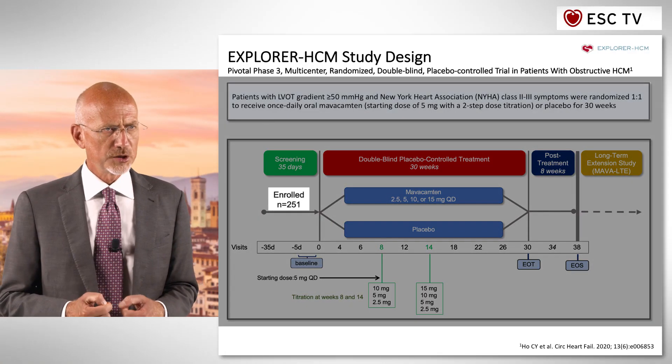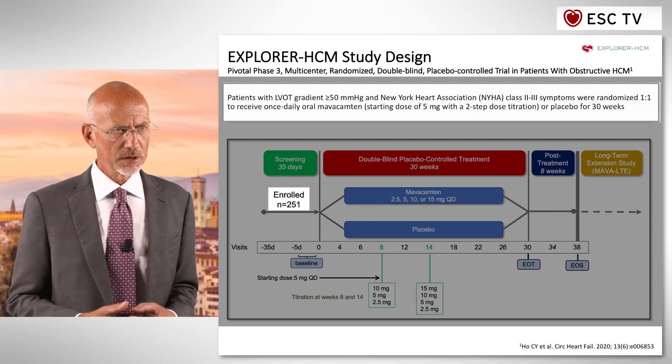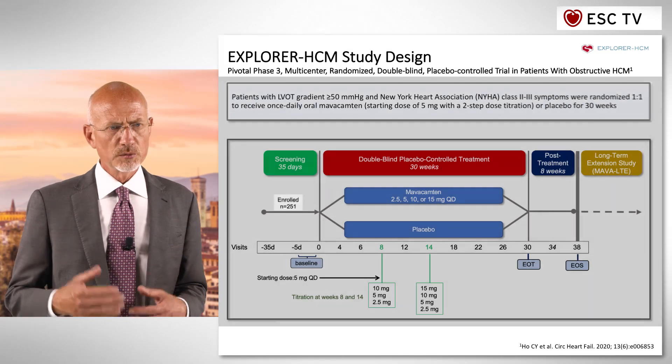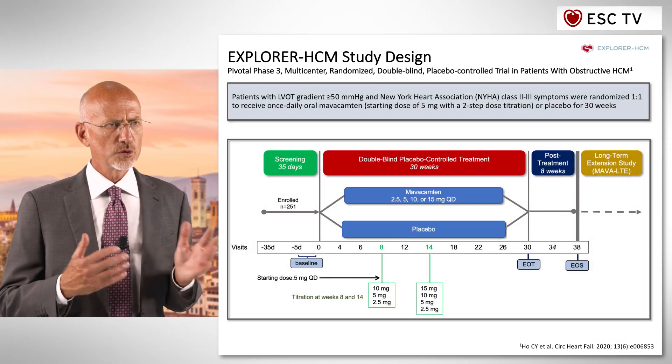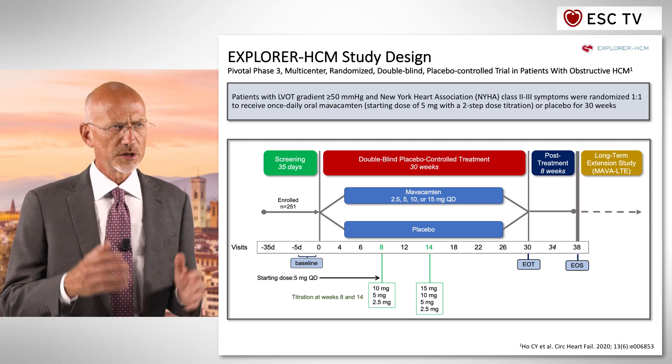In patients with obstructive hypertrophic cardiomyopathy, symptoms are caused by this hypercontractility causing obstruction itself. We enrolled 251 patients with obstructive hypertrophic cardiomyopathy and symptoms related to it, NYHA class 2 or greater. Patients were randomized to placebo or Mavacamten and treated for 30 weeks, with two titration points. This is an oral drug prescribed once a day.